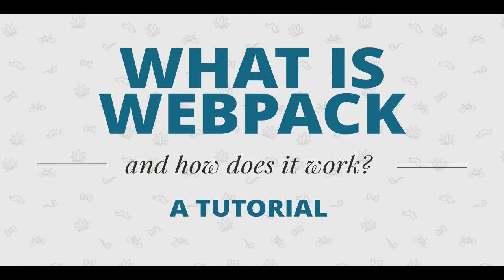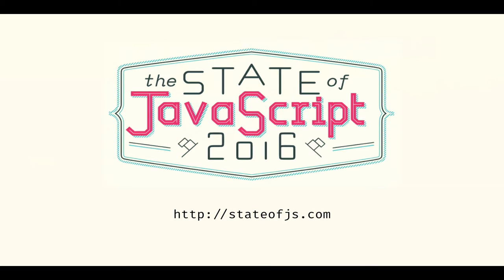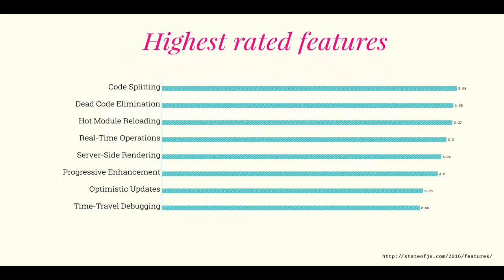Let's get started with JavaScript in 2016. A few weeks ago there was a big survey called the State of JavaScript — you can look at it at stateofjs.com. In this survey about 9,000 developers answered questions about JavaScript: what they use, what they like, what they want to learn. When asked what features and tools are highest valued, these were the ones: code splitting, dead code elimination, hot module reloading, real-time operations, and so on.